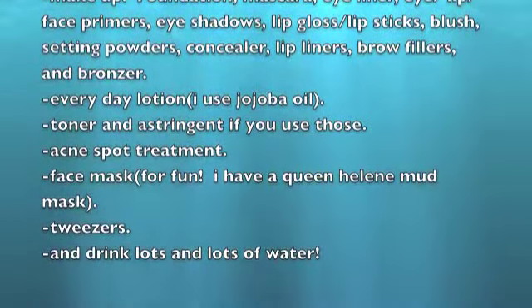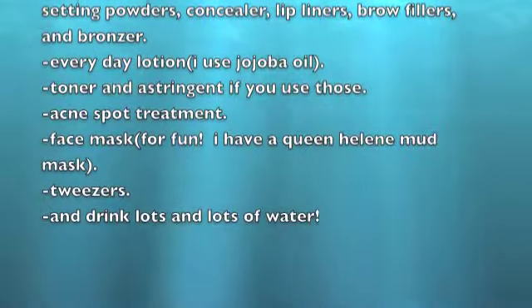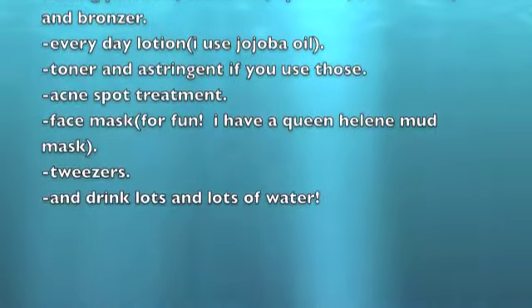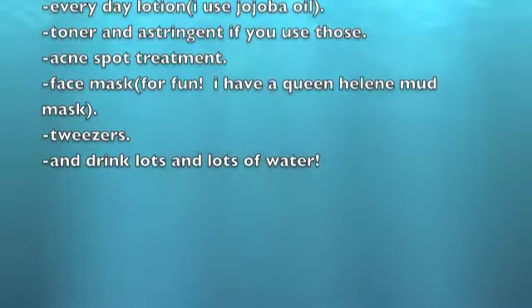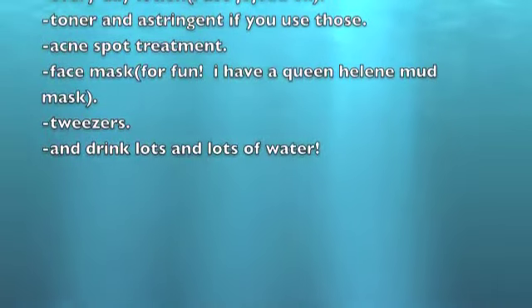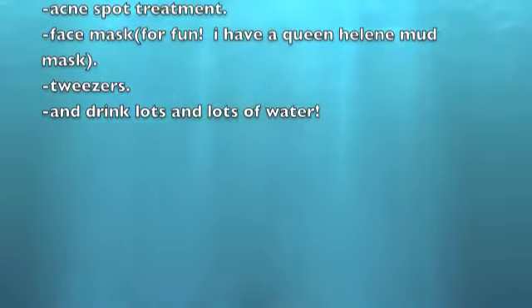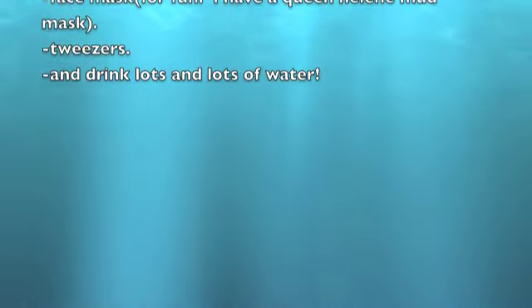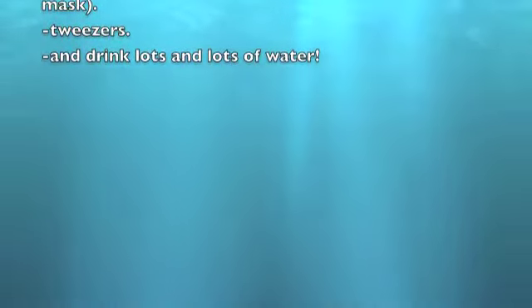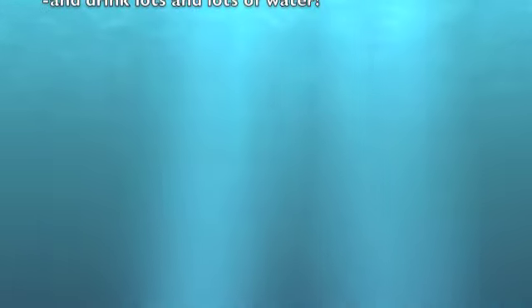I've just gotten into filling in my eyebrows and I really, really love it. I feel like it pulls the look together. The next thing is everyday lotion — I use jojoba oil, just a drop or two on my face because it's very similar to the oils already produced on your face. You're going to want to use toner as well — I don't always use it but some people do. Acne spot treatment — I have some. A face mask — I have a mud face mask by Queen Helene, I really like it. Tweezers — I can only use Tweezerman, they're the only ones that work for me. And drink lots and lots of water because it's so good for your body and your skin. That's all for face.